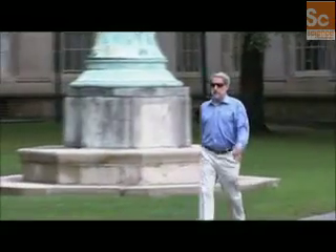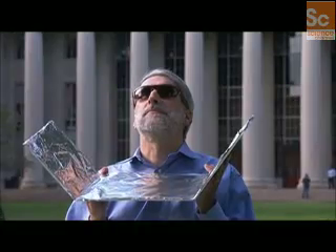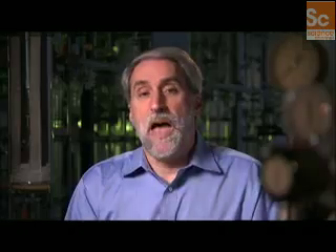Meet MIT chemistry professor Dan Nocera. In one hour, the amount of energy that hits the face of the planet from the sun is what we use to power the entire world in a year. It's pretty crazy we aren't using it. The key problem: how do you store the sunlight when the sun isn't shining?